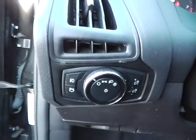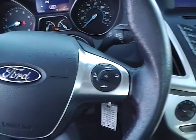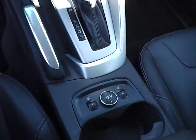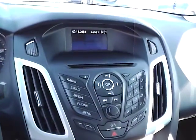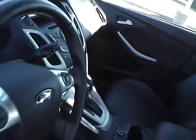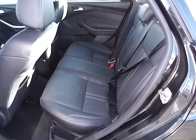Automatic headlights. Cruise control. Steering wheel audio controls. Heated seats. Folding rear seat.